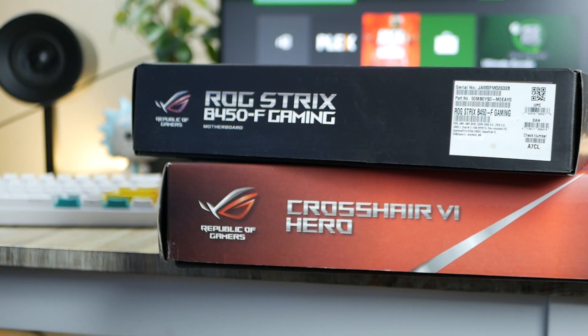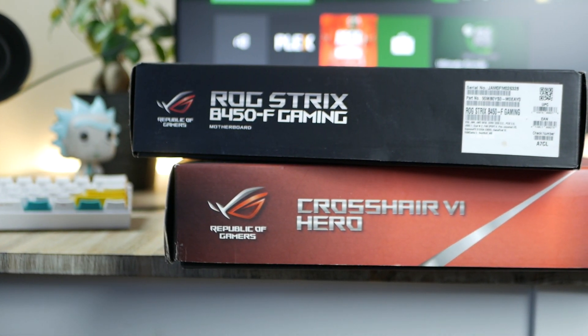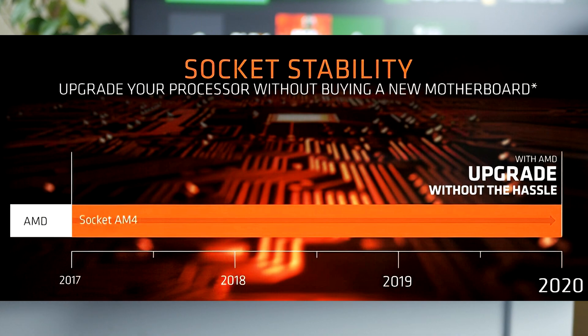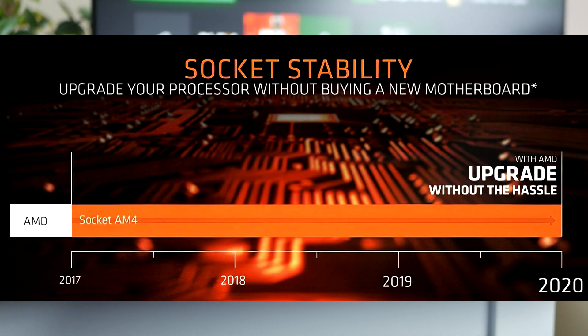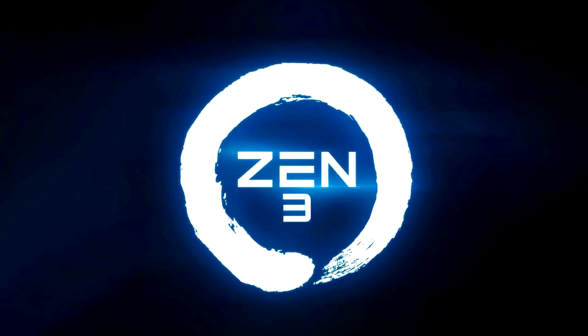Another cool thing with the AM4 socket — which all Ryzen motherboards use — is that AMD's upcoming B550 motherboards would also be ready for next-gen Ryzen 4000 CPUs, including Ryzen 4000 desktop CPUs. In case you're a bit out of the loop, I actually made a video covering everything you need to know about upcoming Ryzen 4000. I'll link that video down below and I definitely recommend having a look.